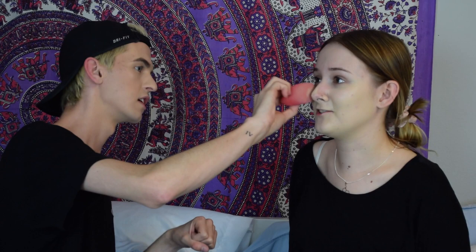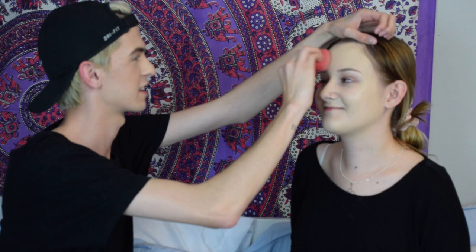I used to use like the ELF $1 foundation brush — like the paint brush one — but that was in high school so I didn't know any better. Also, we're doing two videos today so stay tuned for the next one, or go watch it if I upload that one first.